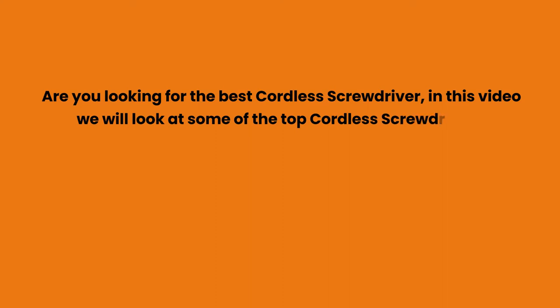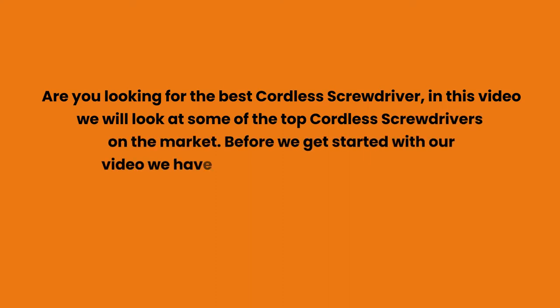Are you looking for the best cordless screwdriver? In this video we will look at some of the top cordless screwdrivers on the market. Before we get started, we have included links in the description for each product mentioned.